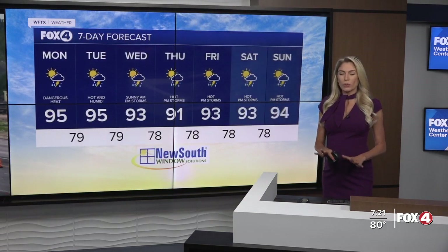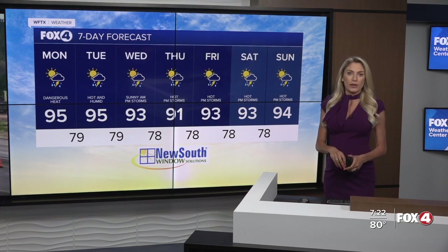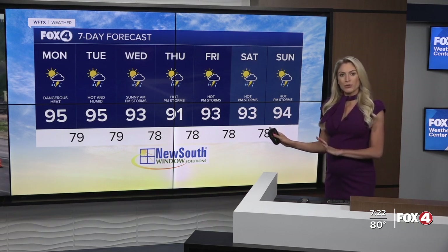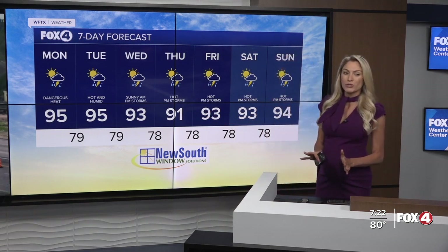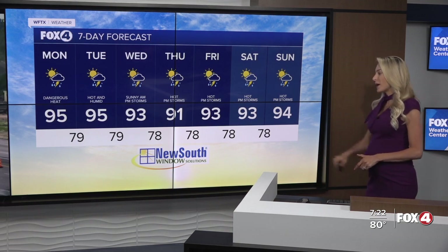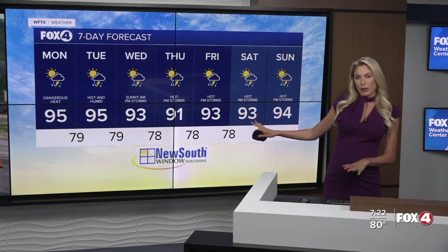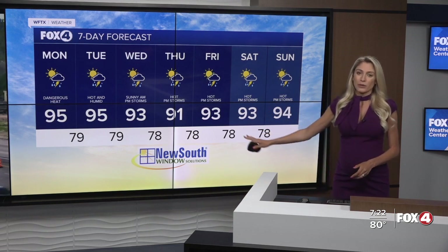Right now it is far too early to tell a potential path for either of those systems, but they do have a small chance of developing at least through your mid-work week, so that is something we are watching. Closer to home, you can deal with that dangerous heat — make sure you are taking all of the proper precautions. Highs today near 95 degrees. Hot and humid conditions continue into Tuesday and Wednesday. By Thursday, there's a breakdown in the heat where we drop from the mid-90s to at least the low 90s, but those temperatures start to increase once again into your weekend.